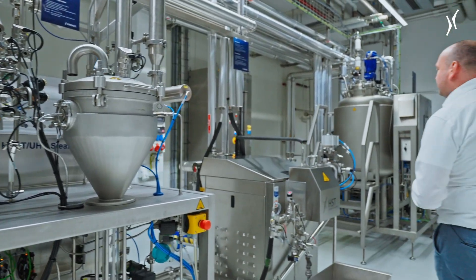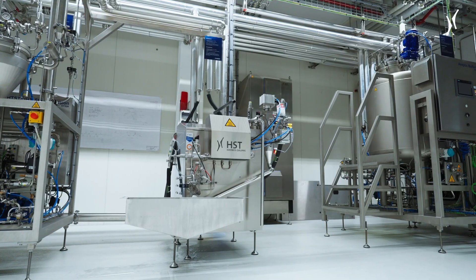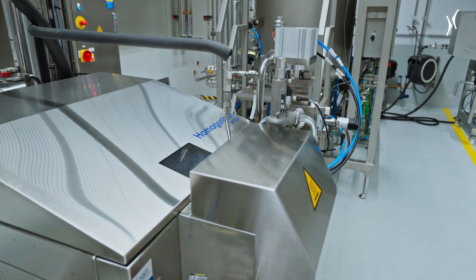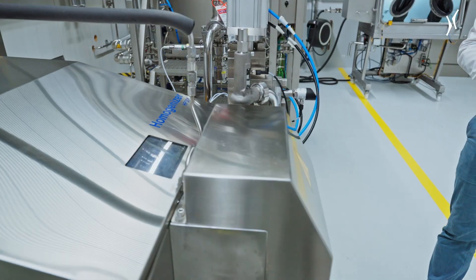Also essential for a UHT process is the homogenizer. We have a Cronus homogenizer from HST. This machine is able to realize pressures up to 700 bar, which covers a wide range of different products.